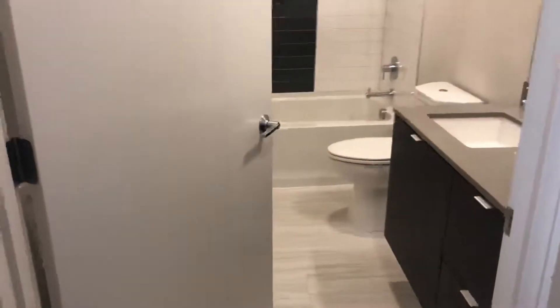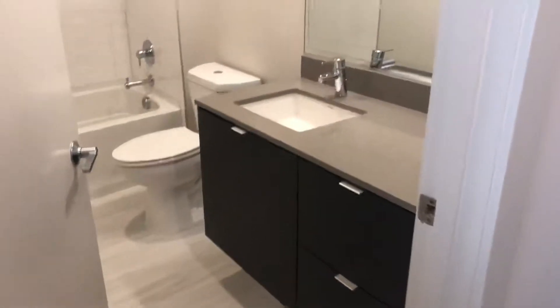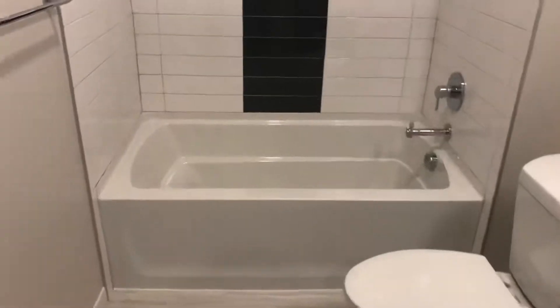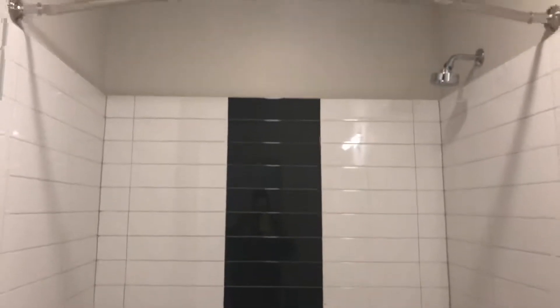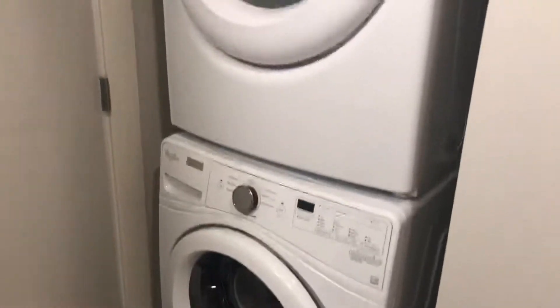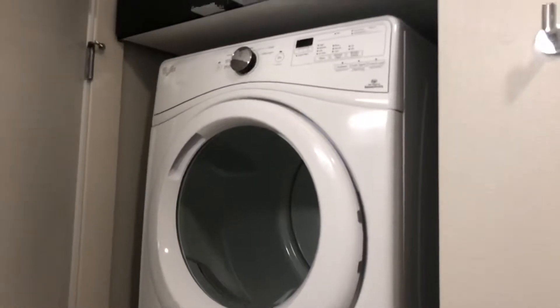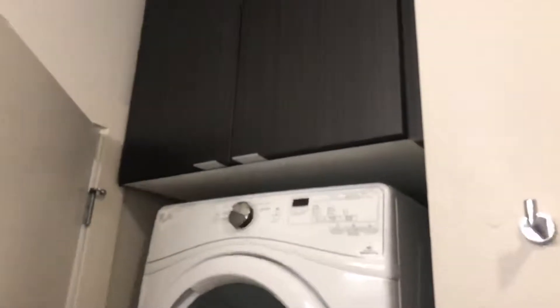Just across from here you have the entrance to your bathroom which has floating cabinetry, quartz countertops, a nice sunken-in tub, as well as a full tile surround plus curved shower rod. Also within this restroom area houses your full-sized Whirlpool washer and dryer. They are energy efficient so they don't rack up any more of your utility bills, with additional storage above.